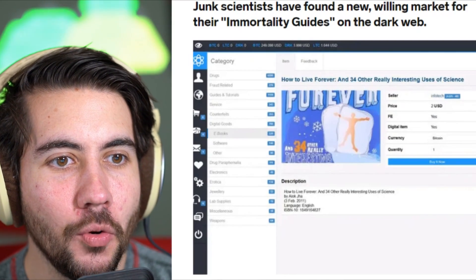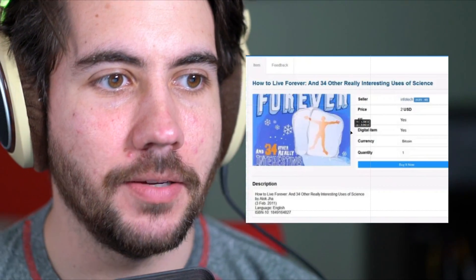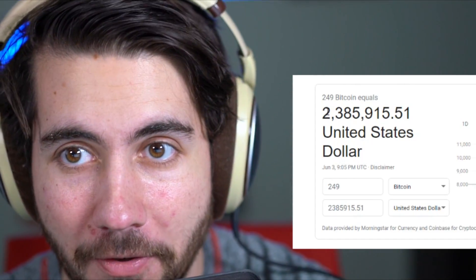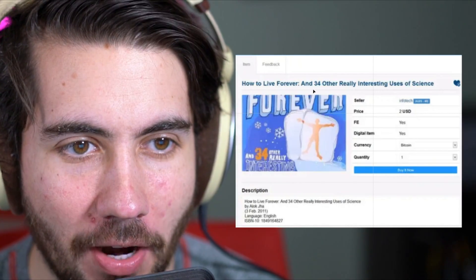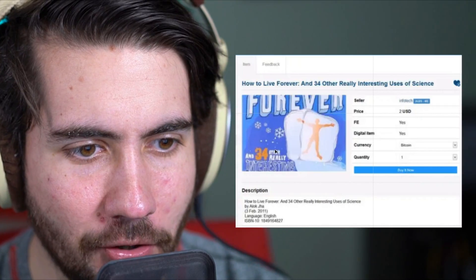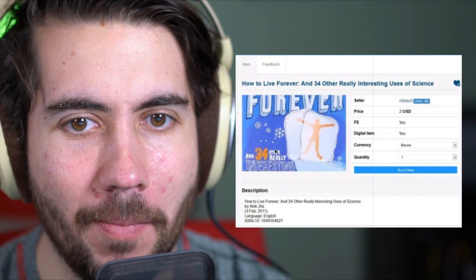Number three: junk scientists have found a new willing market for their immortality guides on the dark web. Now one thing that stands out is that whoever took this photo has a balance of 249 bitcoins — that is about two and a half million dollars. But anyway, they're saying 'how to live forever' in around 34 really interesting uses of science. It's a book that claims it will teach you how to live forever, and it's $2 in Bitcoin. I'd love to read it just to see what's in it and why it's being sold on the dark web instead of like a real book. Maybe it's because it's totally a scam.